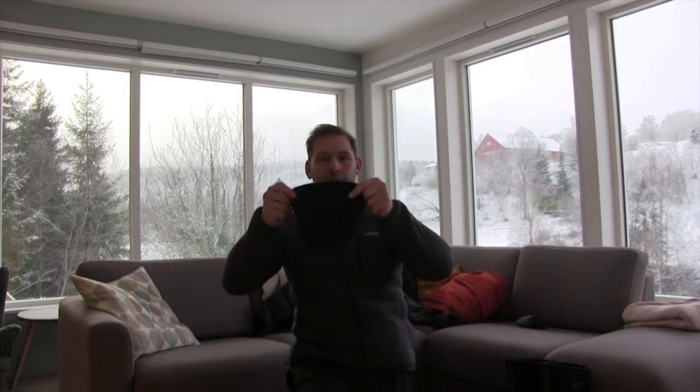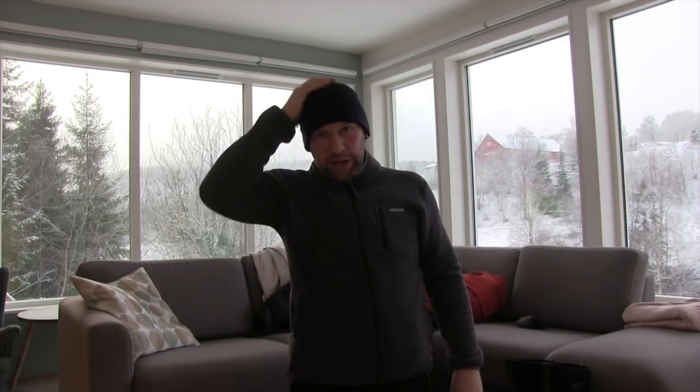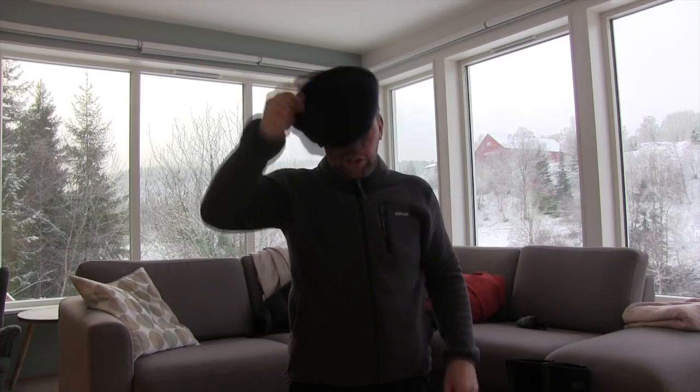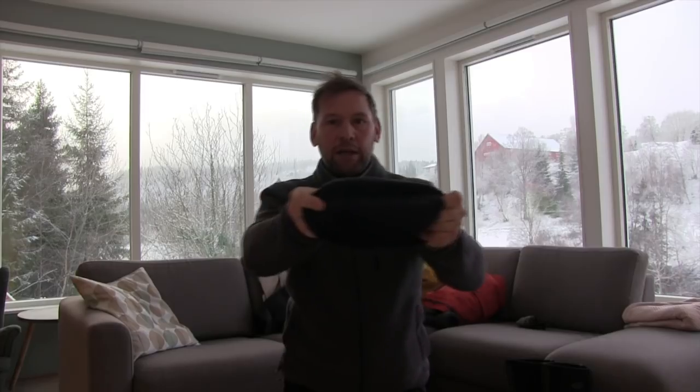Good hat — a good wool bobble hat. You've got to have it when you come to Norway. It makes it nice and easy wearing your headlamp as well. Keeps your head nice and warm. Doesn't itch. It's just a cheap one but it's got a thermal lining on it. It's great.